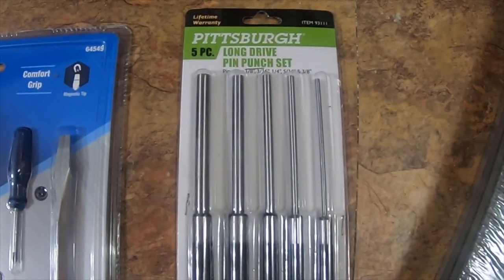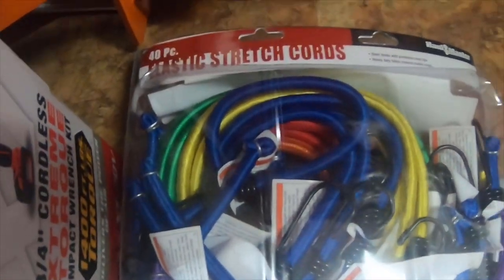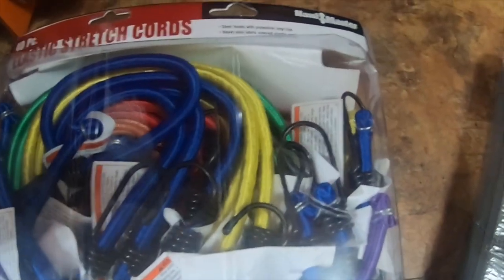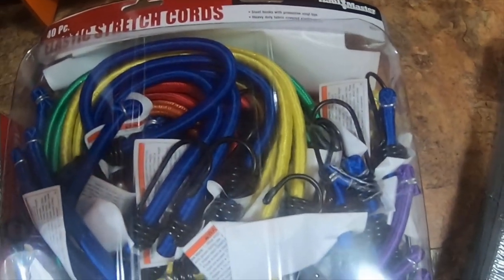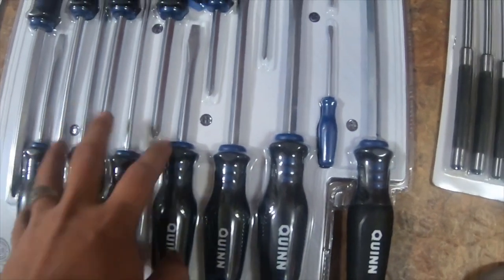I got this five-piece long drive pin punch set, item 93111. I got this 40-piece elastic stretch cords, item 62876.